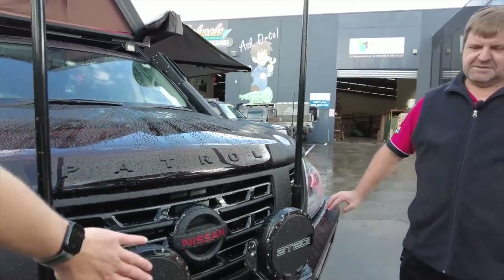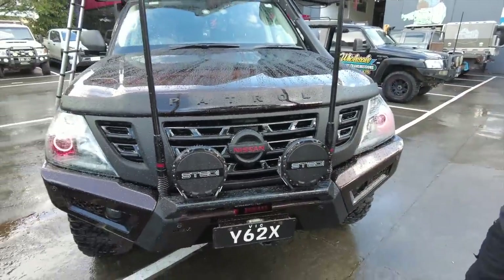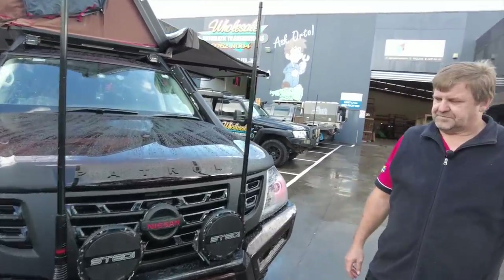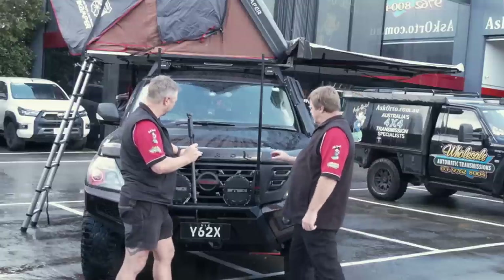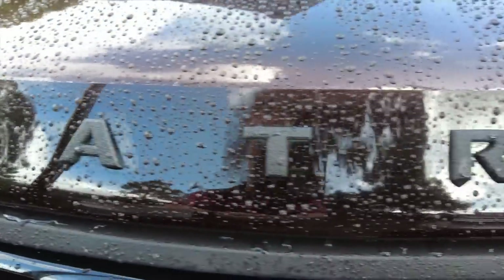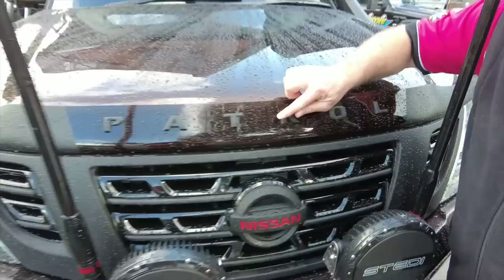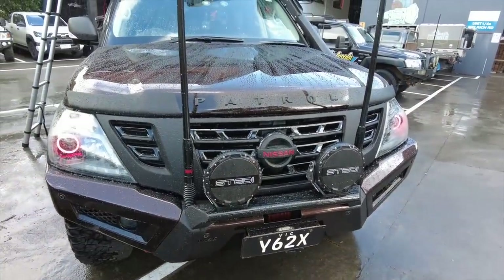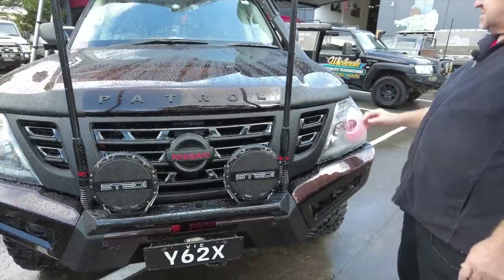You'll notice on this car he's done what's called a chrome delete - all of the chrome on the car has been painted, but not just in any paint. It's wrapped. I was actually wondering whether this was standard or whether he'd done it himself. He's even done all the little lettering and details - the whole theme. There's basically no chrome; it's all black or the color of the car.